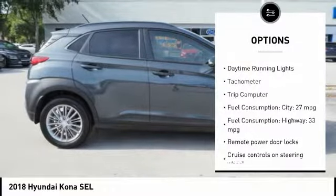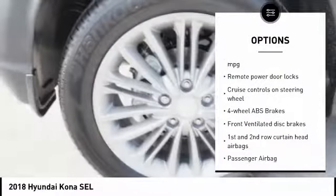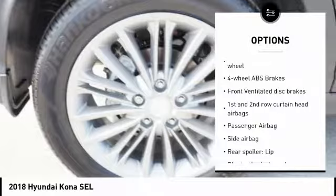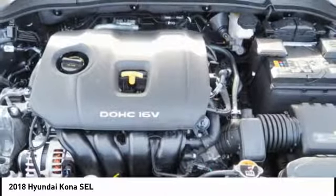Stability control. Passenger airbag. Driver airbag. Bluetooth. Cruise control. Tilt and telescopic steering wheel. Anti-theft security system. Remote power door locks. Trip computer. Power windows.